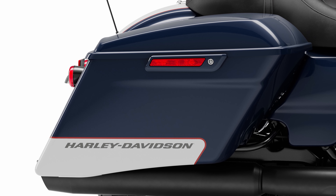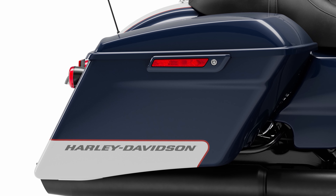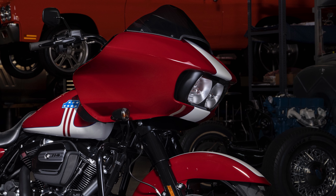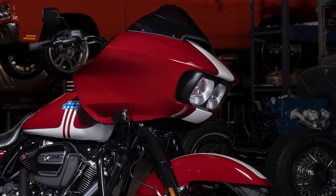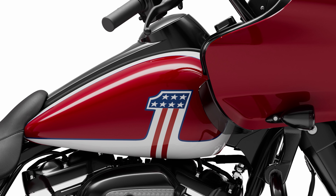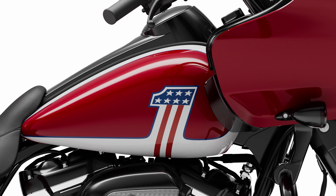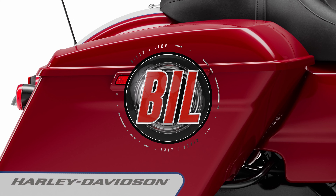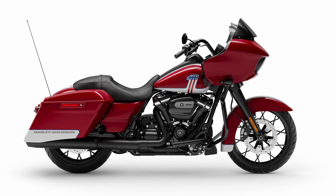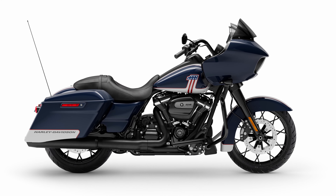The limited edition paint scheme features a Harley-Davidson script logo over the secondary colour on the lower saddlebags, a wide stripe in the secondary colour down the centre of the front fender and the fairing, and the classic number one logo in red and blue on the fuel tank. The fuel tank design is similar to the latest CVO models. Saddlebag latches are also colour matched. This paint option is available in two colourways: billiard red with stonewashed white, or billiard blue with stonewashed white.